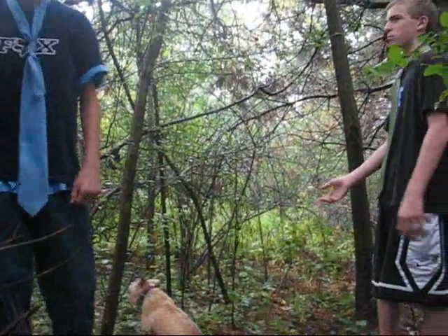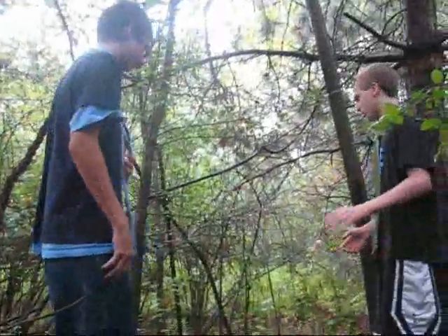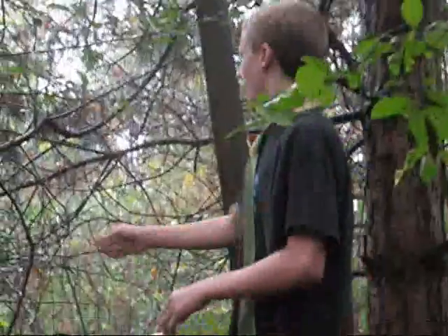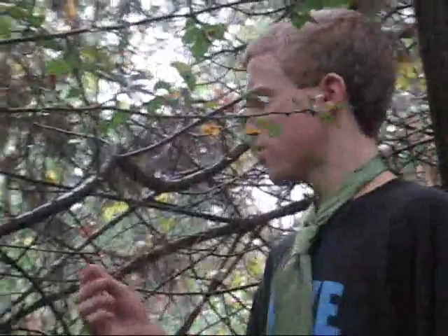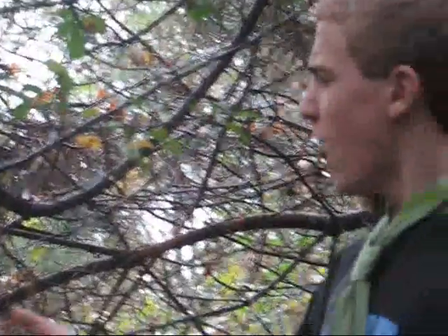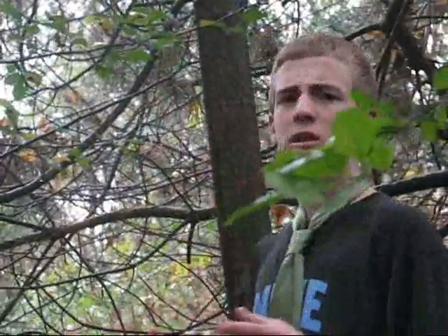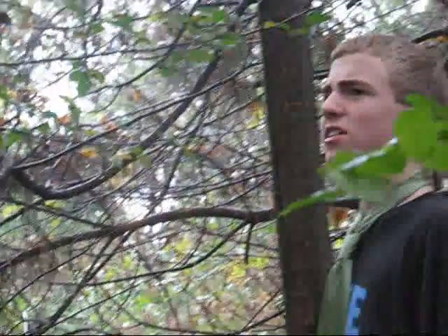Look where the puppy has brought us. This must be the small intestine. Indeed it must. It's quite damp in here. What is that smell? Godforsaken smell. Look — this villi. Isn't this what absorbs the nutrients and sends them into the bloodstream? Yes, it is. Very nice. It's quite amazing here. Let's continue on.